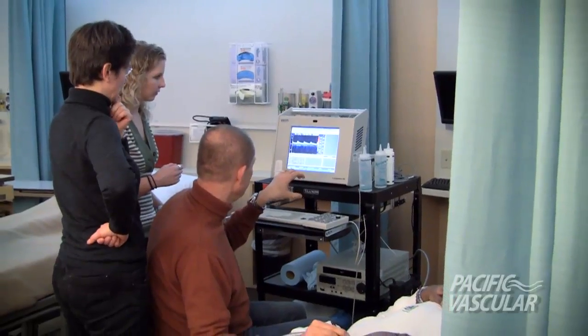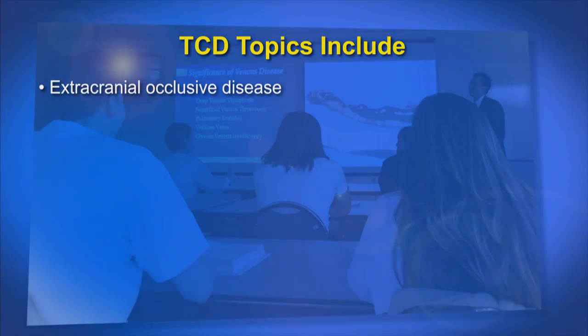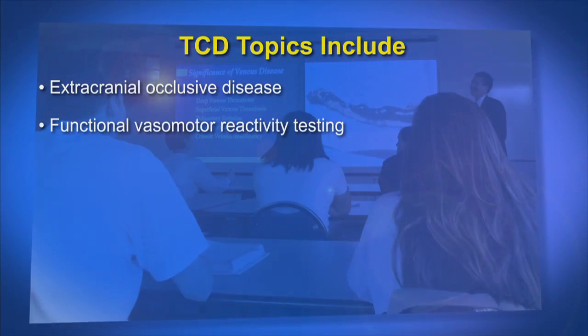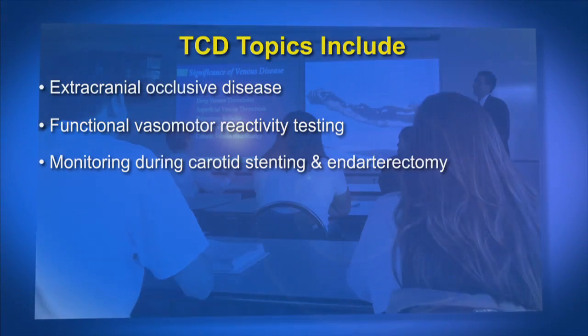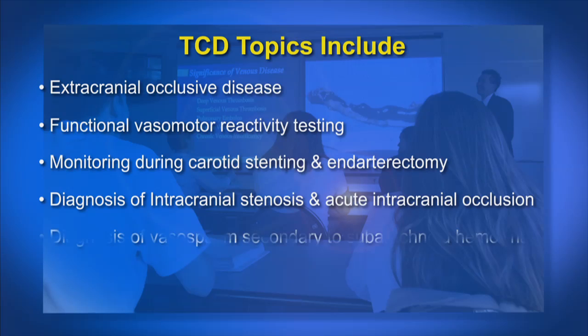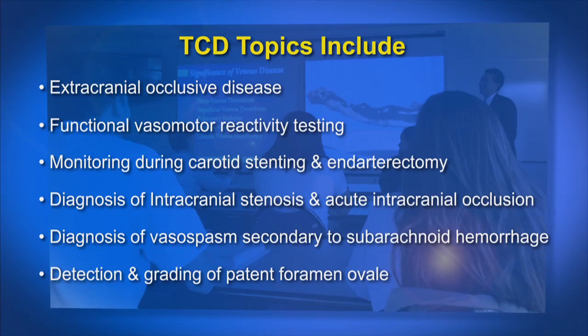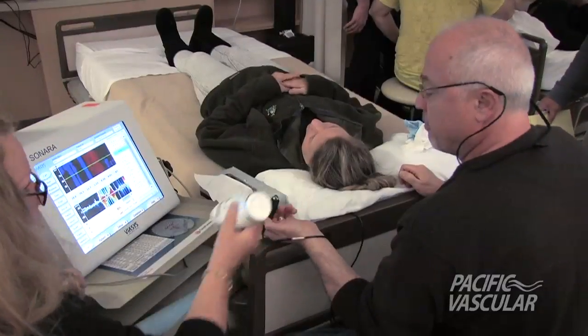There are hands-on training sessions that include scanning live models with and without pathology and practical scanning techniques. Some of the major topics include performance of TCD in patients with extracranial occlusive disease, functional vasomotor reactivity testing, monitoring during carotid stenting and endarterectomy, diagnosis of intracranial stenosis, and acute intracranial occlusion.